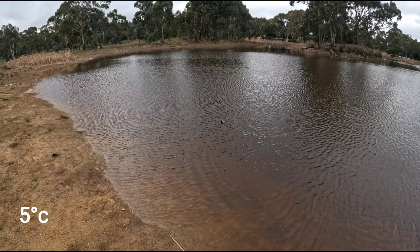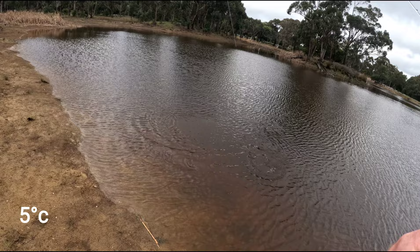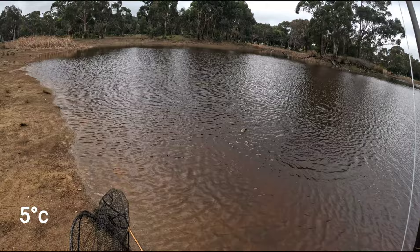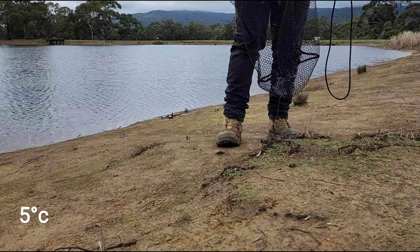Oh this is a good one. This is a nice fish. The fisheries have obviously stocked the lake with a variety of sizes. This one was on the bigger end of the scale. Now I know this isn't a purist form of fly fishing and it's a stocked lake and it's pretty easy going. However it is fun and sometimes it's just good to have a relaxing day's fishing and not have to work too hard for the fish.